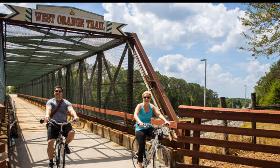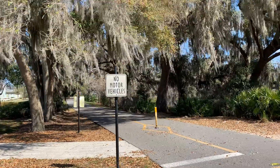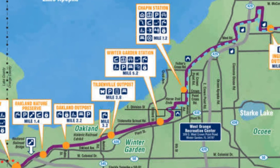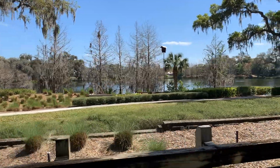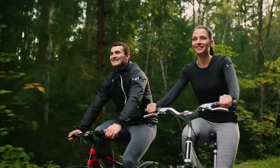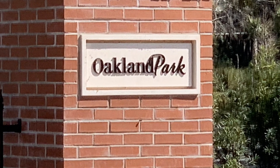One thing I almost forgot to mention is the West Orange Trail — this trail runs right through the neighborhood and it's 22 miles long. If you're a biker, jogger, or whatever your fitness needs are, that trail is awesome. I've personally ridden it many times; it goes through preserved wetlands and through the downtown Winter Garden area, so if you don't want to drive, you have that option. We don't have a ton of trails here in Central Florida, and this is one of the best.